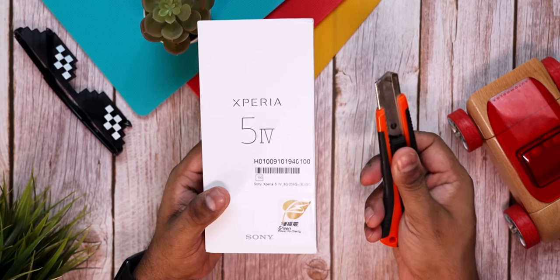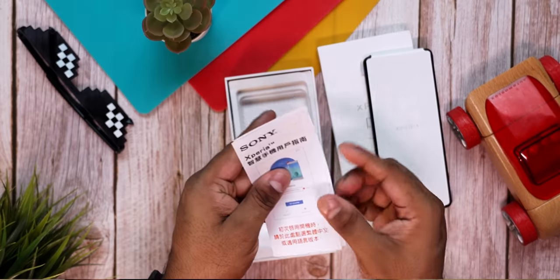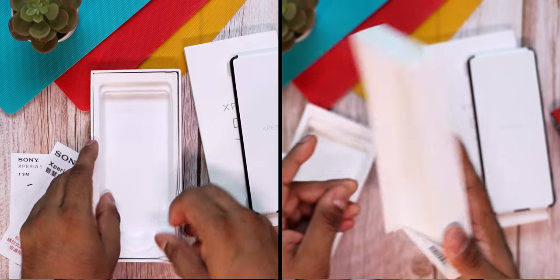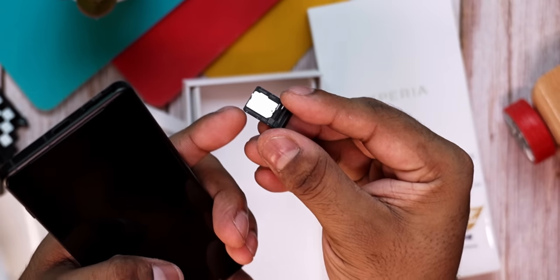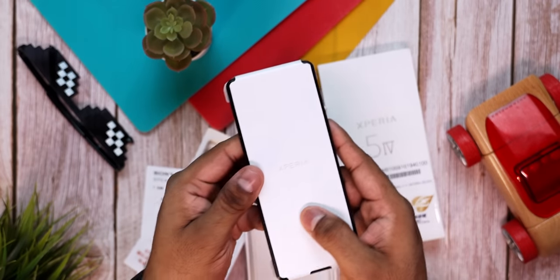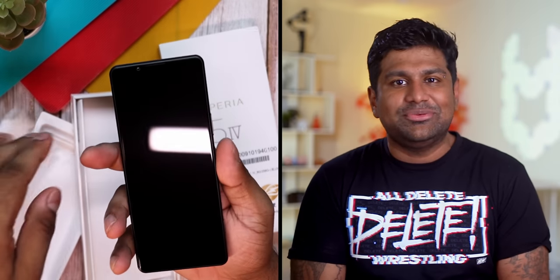The unboxing part of this video is pretty straightforward. Sony doesn't really provide a lot in the box — you get a couple of leaflets and that's pretty much it. The way Sony phones are built, it negates the necessity for even a SIM ejector tool.